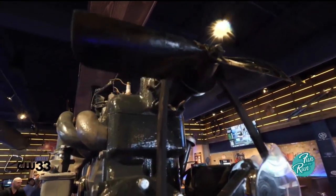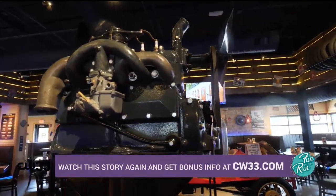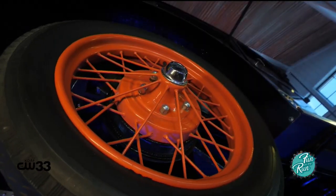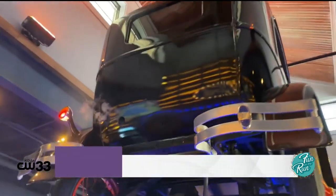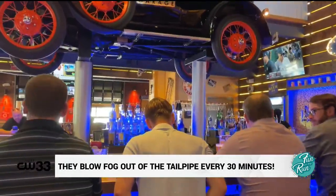Those are four engine blocks out of a 1930 Model A that actually ran, that we've taken and renovated so that we can have them on display here. The car tires spin, we blow fog out the tailpipe every 30 minutes, and we celebrate birthdays and anniversaries with the Arugahorn. That comes on every 30 minutes as well.